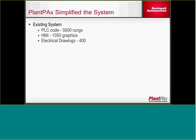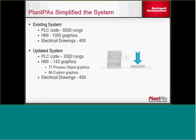Looking at how PlantPAx for life sciences simplified the system: the existing system had about 5,000 rungs of code, over 1,000 graphics on the WindView station, and about 400 electrical drawings. The new system reduced that to about 2,000 custom lines of code. The big savings was in graphics — we only have 143 graphics down from 1,000. Of those 143, 77 were Rockwell faceplates that we simply imported. So we essentially had 66 graphics that we had to create for the project, which is significantly less than the 1,000 graphics in the existing system. We also had about 50 drawings for the new I/O in the new control panels.